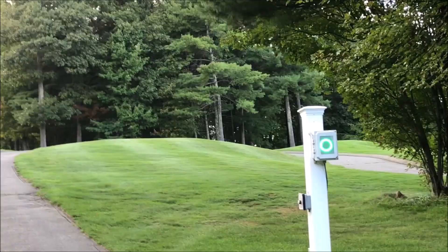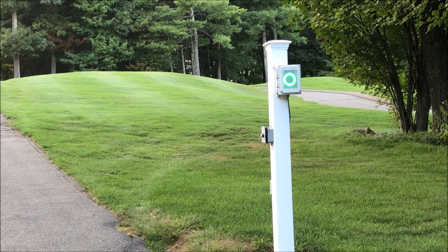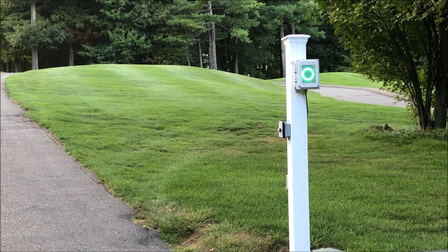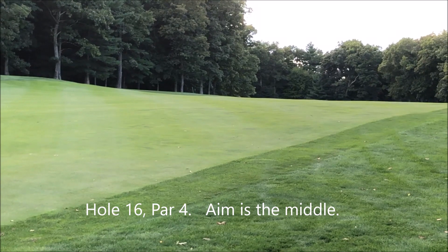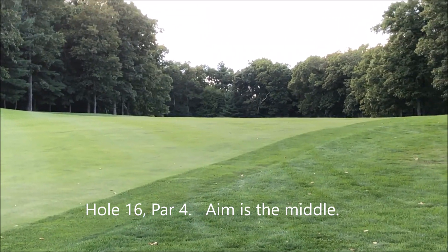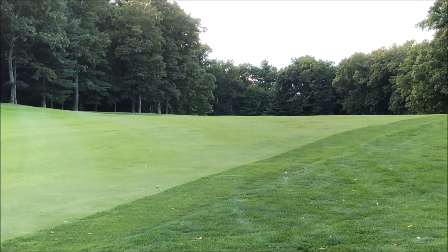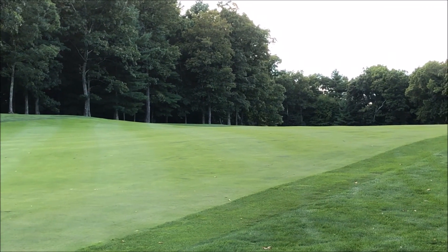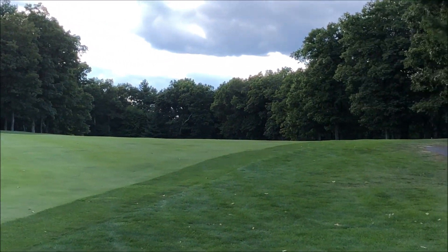Coming up to 16 — the men's tees are behind us. It's another blind hole, so you're going to press that button, it'll turn red, and down near the end you'll press the button again to turn it green so they know they can go. The 16th hole is 262 yards from the reds today — it's pretty forgiving. If you can just hit it straight down, you should be in great shape. If you do go into the woods on the left or right, as long as you're not too far in, you should be able to get your ball.